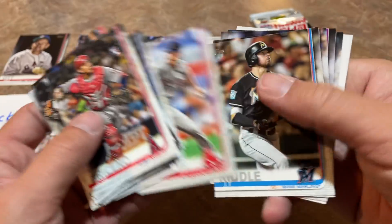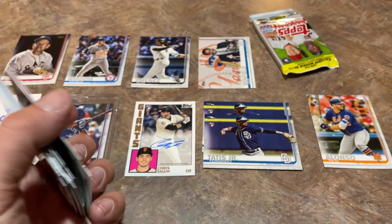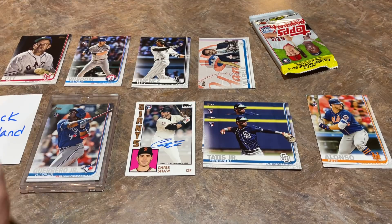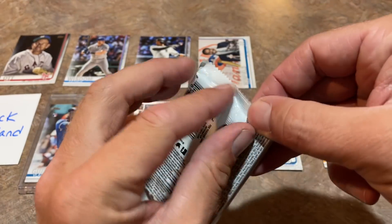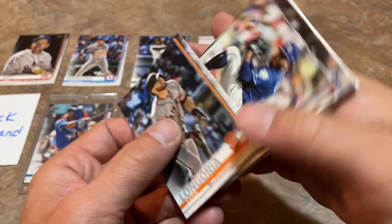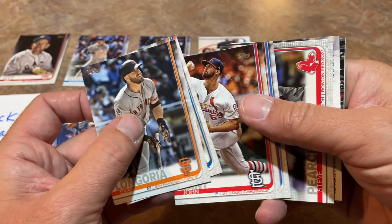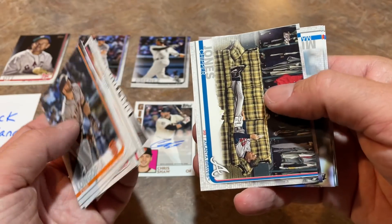There's a Manny Machado. Honestly, I would rather have retail packs than hobby packs from 2019 just because of the two extra cards. When you multiply that out over the box — two times 36 is 72 extra cards — that's like getting a free hanger of 2019 Series 2, and those hangers are pretty expensive, probably over $100.